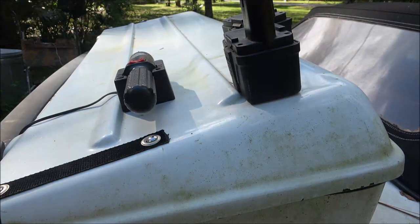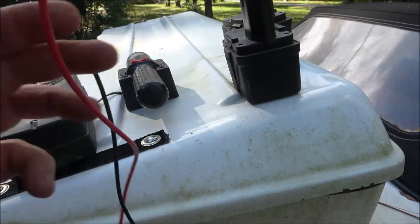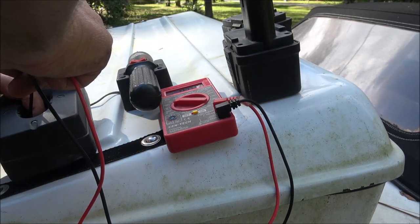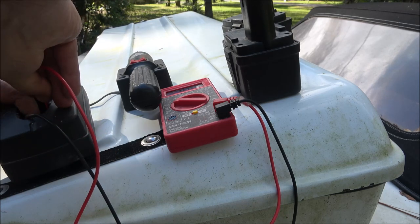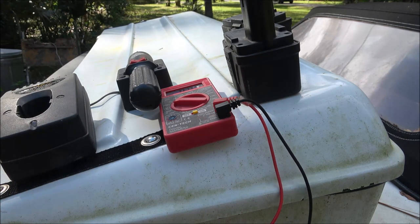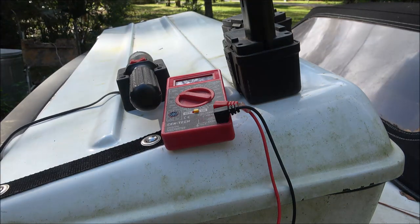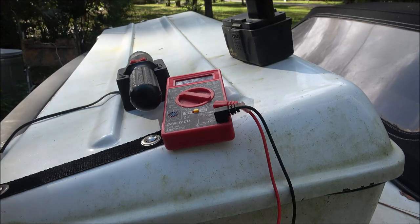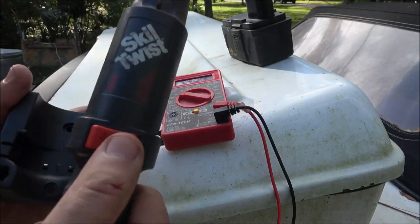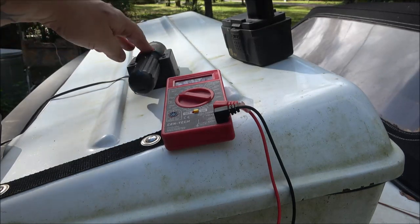I didn't think to check them before to see if it was charging — it could just be that the light quit working and it is actually charging. But when I check the charger itself nothing's reading. It's 18 volt — I've got an 18-volt charger in there I could try to use. I'm just going to leave these plugged in overnight and let you know in my next video whether they took a charge.